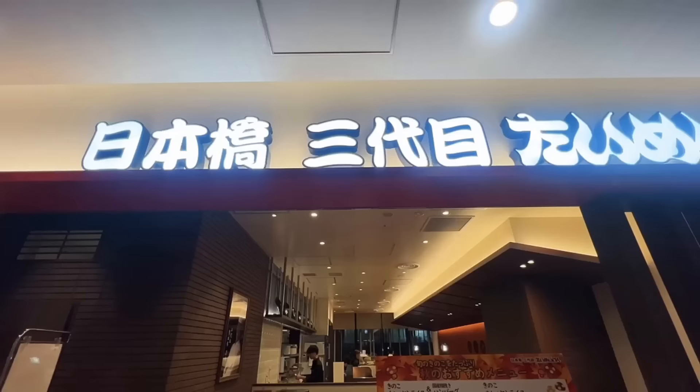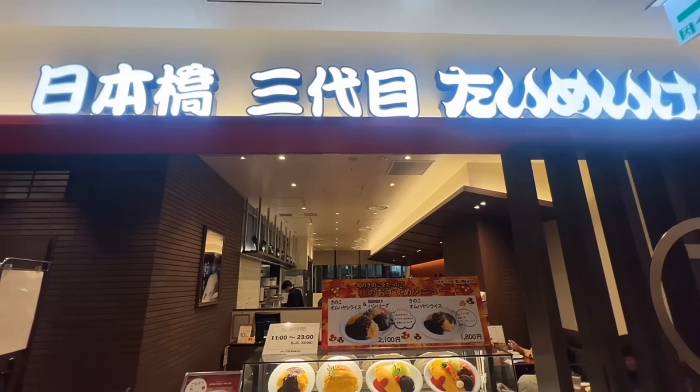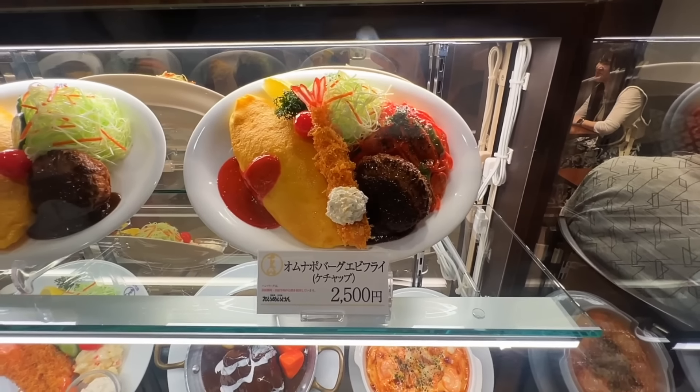Hey guys, it's dinner time here in Osaka. We are at Taimeiken, a famous restaurant for yoshoku, or Japanese-style Western food. We're in Osaka and we usually eat okonomiyaki or some other Osaka dishes, but my friends wanted to eat something hearty. So that's what we're doing. This is Nihonbashi Taimeiken — a famous yoshoku restaurant in Tokyo, and we're eating it here in Osaka. But that's totally fine.